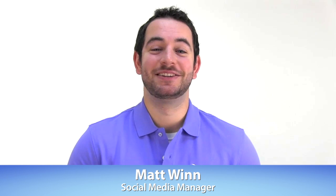Hi everybody, my name is Matt, social media manager here at Volusion, and welcome to Two Minute Tuesdays, giving you two minutes of e-commerce advice to bolster your online success.